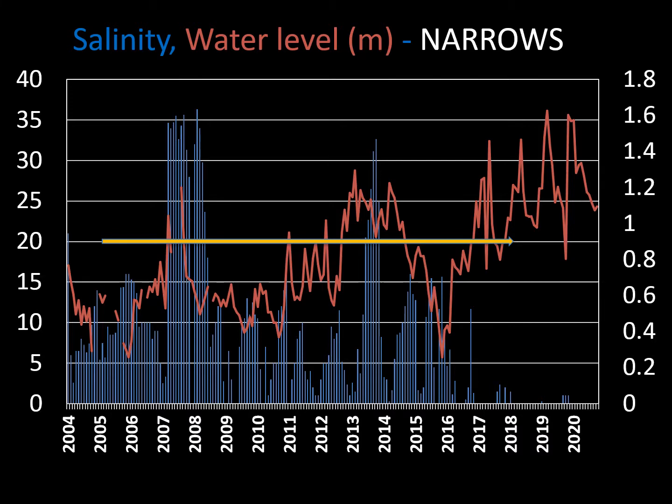The blue line shows salinity, with a peak at 35 — seawater — in 2007 and 2008, a small overtopping event in 2013, and thereafter a decrease in salinity so that the Narrows is now completely fresh with no saline water, as the Umphalozi and St Lucia mouths remain closed to the sea. With the increase in water from Umphalozi, the water level rose in the Narrows, and the red line shows the increase in water level particularly since 2016, when it went greater than one metre.